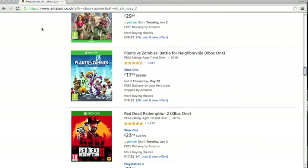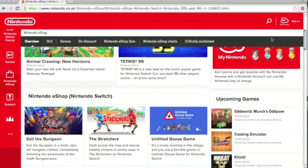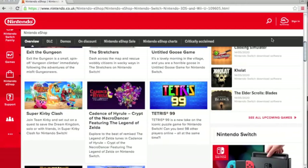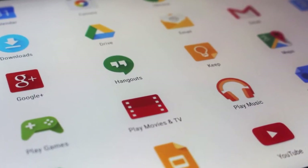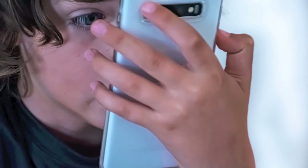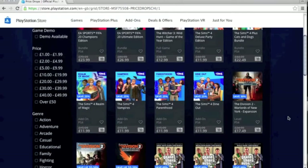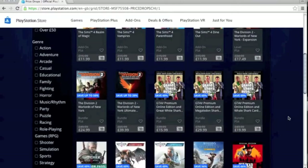Not wanting your child to be left out, you may let them download or buy it without knowing anything about the content or whether it is suitable or not. While a lot of apps and games are made for and targeted towards children, they may still contain inappropriate content featuring bad language, scenes of a violent or graphic sexual nature, or they run the risk of coming into contact with strangers who might want to do them harm.